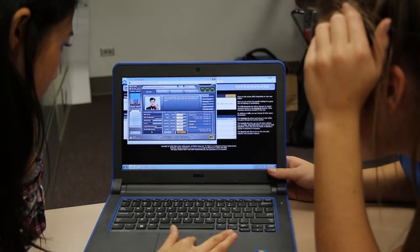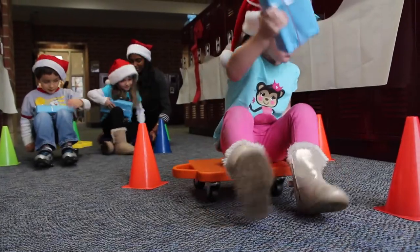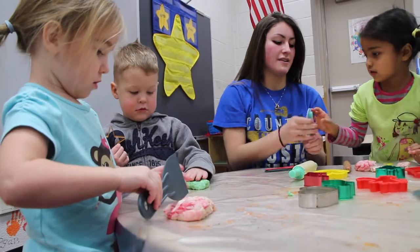Career and Technical Education classes, or CTE, prepares high school students for lifelong success by giving them the chance to get a head start on college and career exploration and skill development.